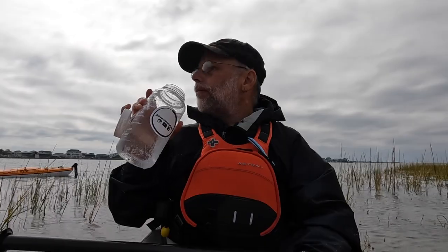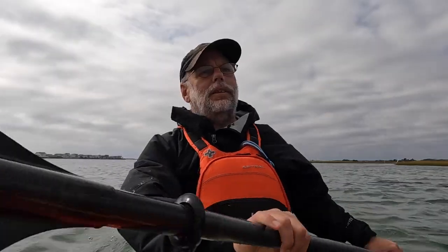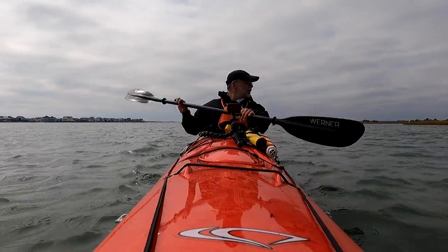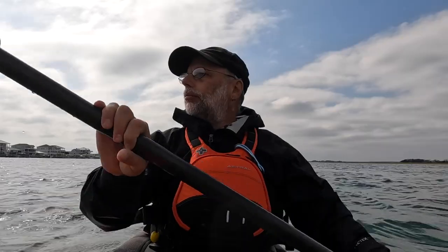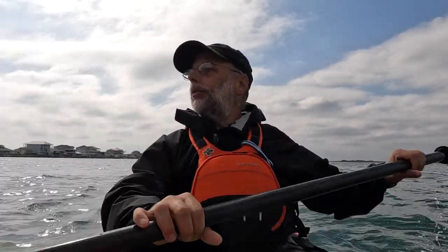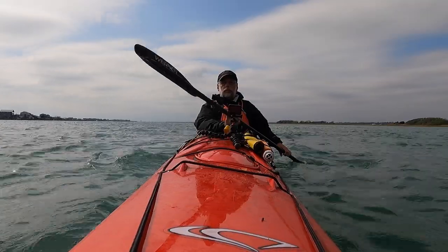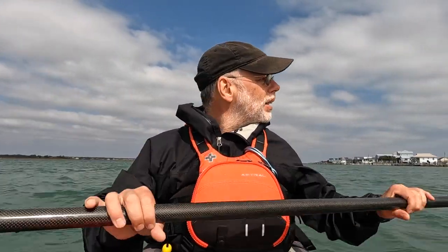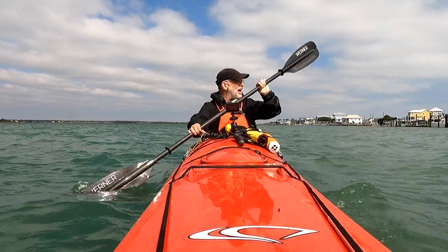Can you tell I'm happy to paddle? I'm having fun. Time to make a right — 30 seconds to one hour. Bang a right. Turned around. Now we've got the wind behind us and the current behind us. Took us an hour. What did we come — two miles? 1.81 miles. Let's see how long it takes us to get back 1.81 miles.